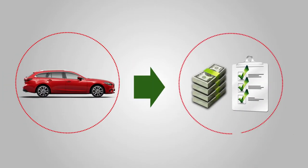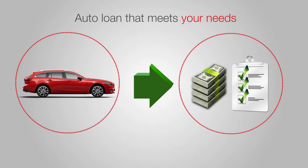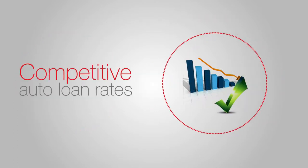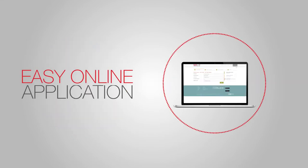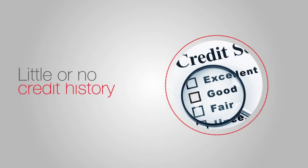When buying a car, it's essential to find an auto loan that meets your needs. TechCU offers competitive auto loan rates with flexible terms and an easy online application. Even if you have little or no credit history, we can find the right loan for you.